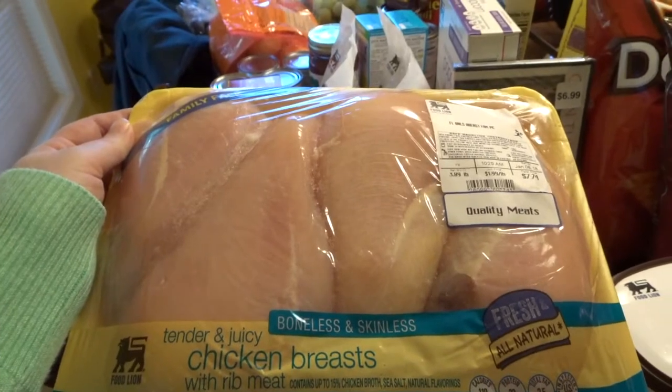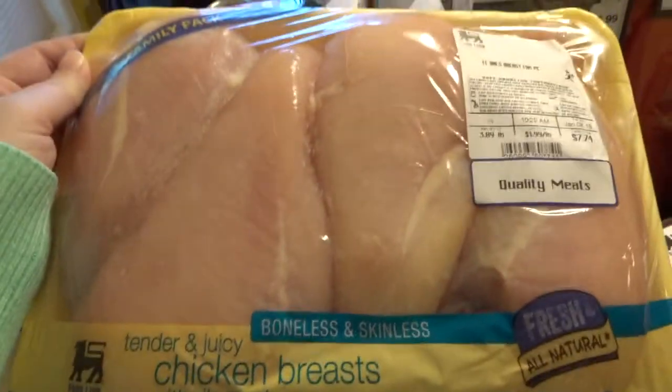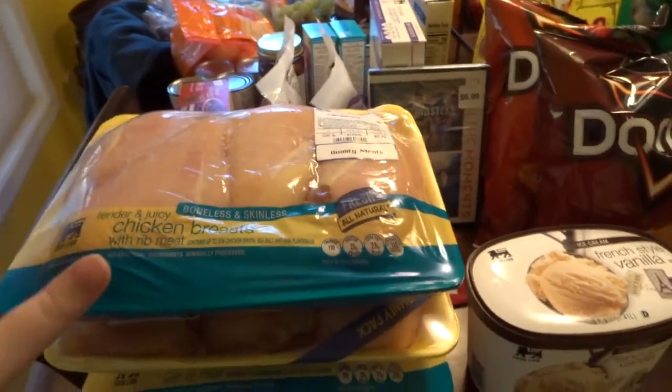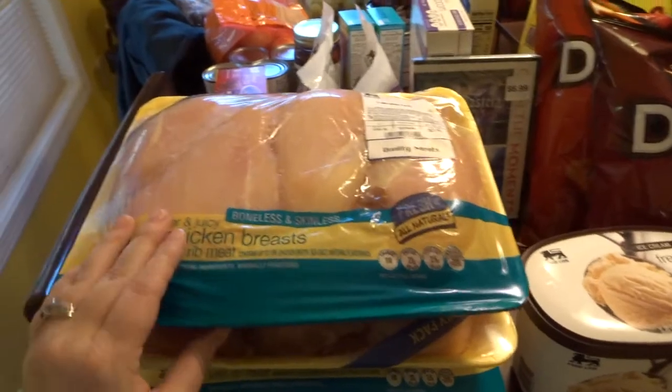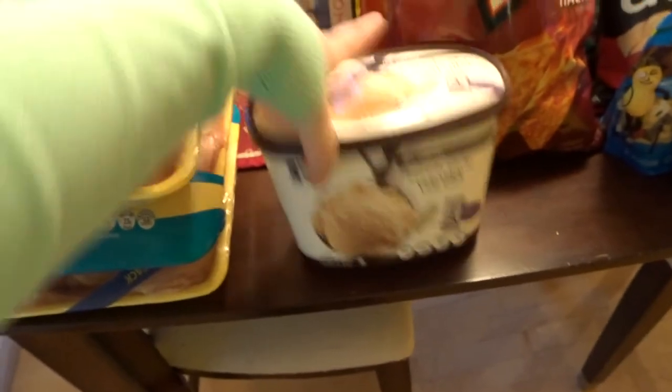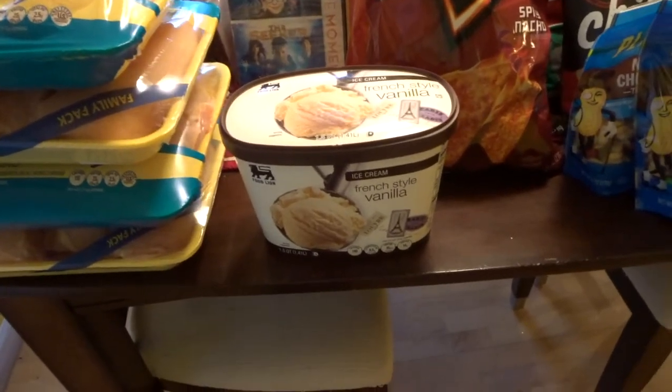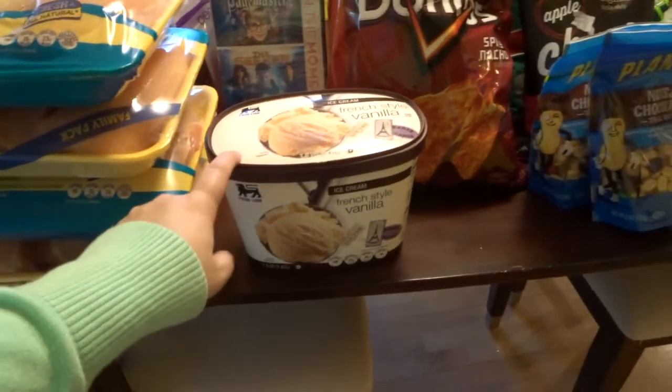My meat wouldn't all fit together so I ended up putting the chicken over here. I got four family packs of chicken breasts — there were about four chicken breasts per pack, each around $7. I break them up and do two and two, especially these big ones, and it's usually enough for my family for meals. I got a thing of ice cream for our small group tonight because I'm going to make a buttermilk pie. If you want to see that video I'll link it here — it's really good and super easy.